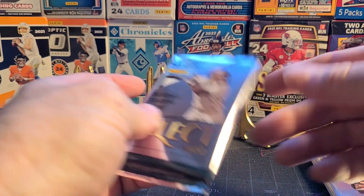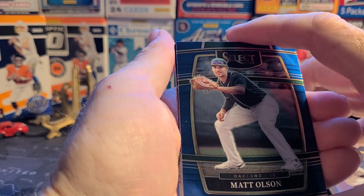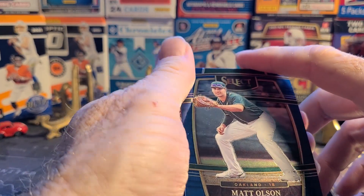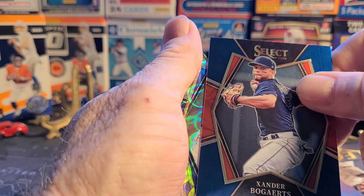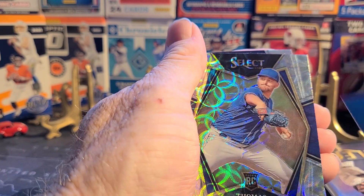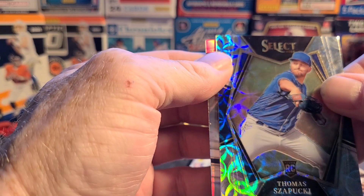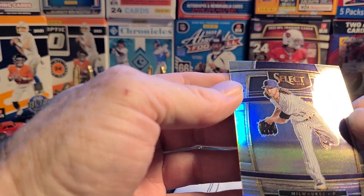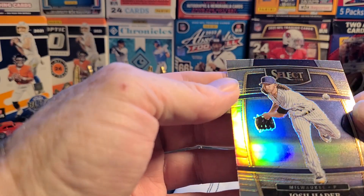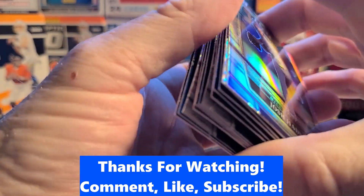Yeah, I think this is a product to be avoided — Select baseball for sure, and I suppose the basketball too. Matt Olsen with the A's. It's been a while since I bought this but it's still 2022. Xander Bogaerts, and there's our rookie scope — Thomas Szapucki — of course it's someone like him — and a Josh Hader holo foil. Remind me never to buy Select baseball again.